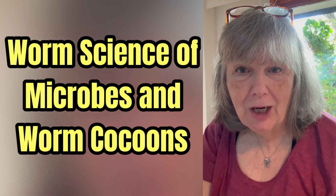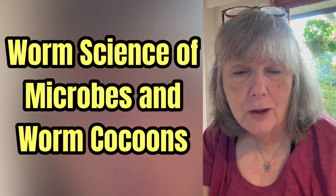Hi everyone, it's Sandra. I'm going to be checking in on my dried out cocoon bin. I'm trying to revitalize some cocoons that were inadvertently left outdoors through the summer in some dry potting soil.